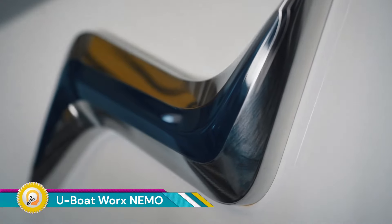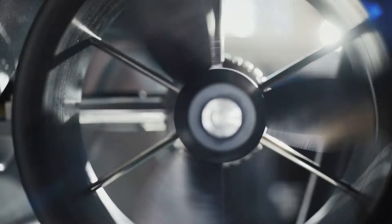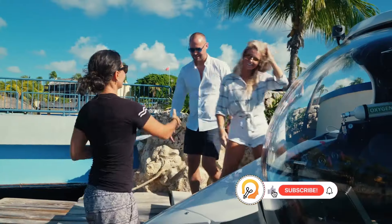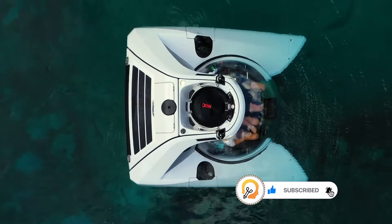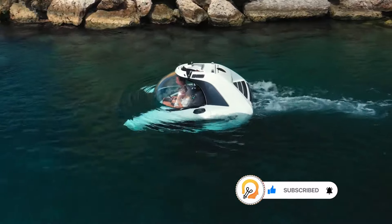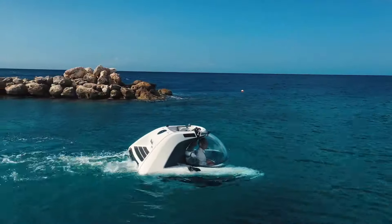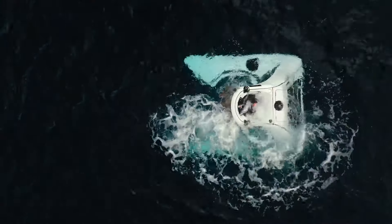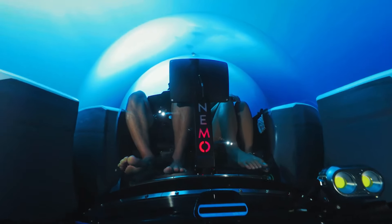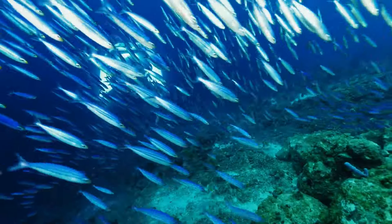The U-Boat Works Nemo is a series of luxury personal submarines produced by the Dutch company U-Boat Works. It is the only series-produced submersible in the world, making it a more attainable option for those interested in underwater exploration. The Nemo comes in two models: a single-seater Nemo One and a two-seater Nemo Two. Both models can dive down to 100 meters (330 feet) and have a cruising speed of three knots.